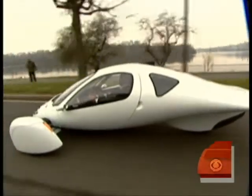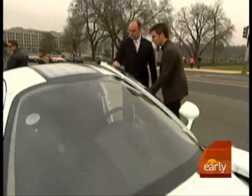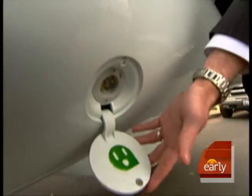Meet Aptera. It was a Greek word for wingless flight, and it just seemed to fit. A lot of people think that the car can fly. This entirely electric vehicle gets its juice straight from any outlet in your home.